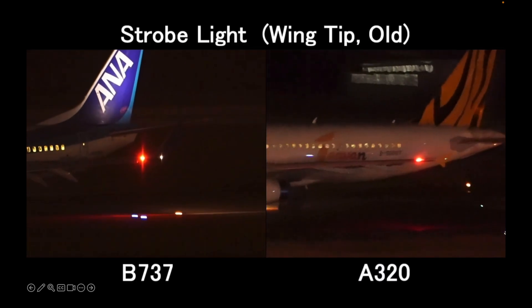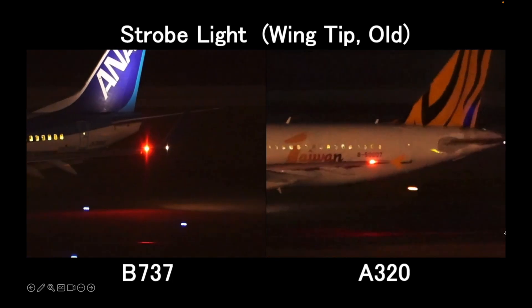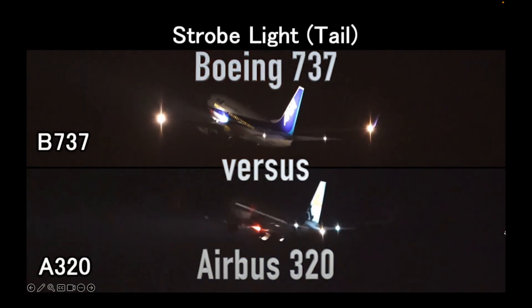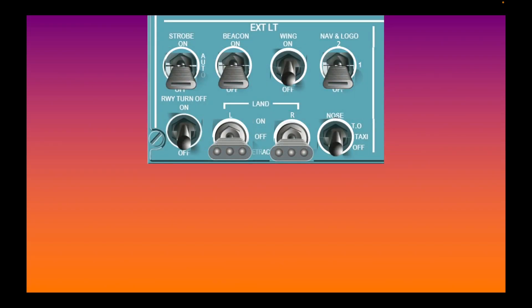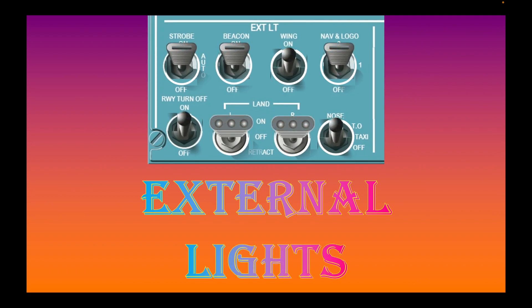Have you ever wondered what are those blinking lights on the airplane? These are called external lights. In this video, we will explain to you how these lights are used on an Airbus 320 plane.